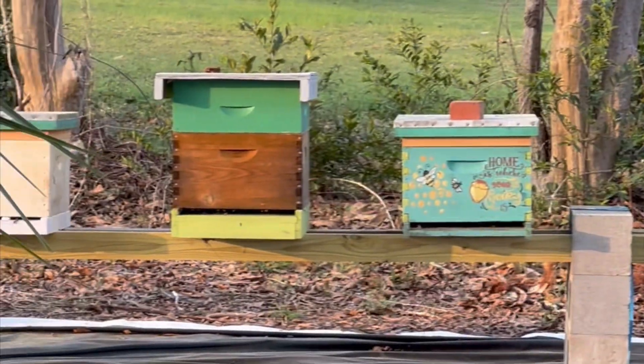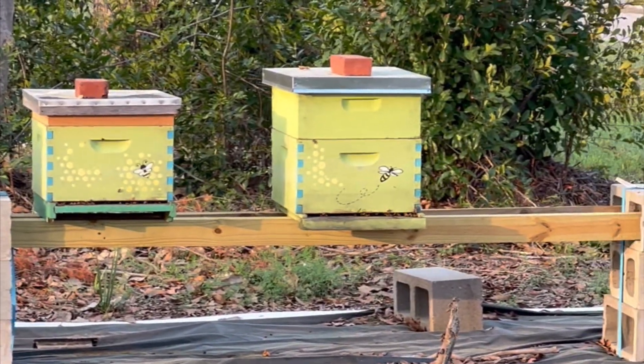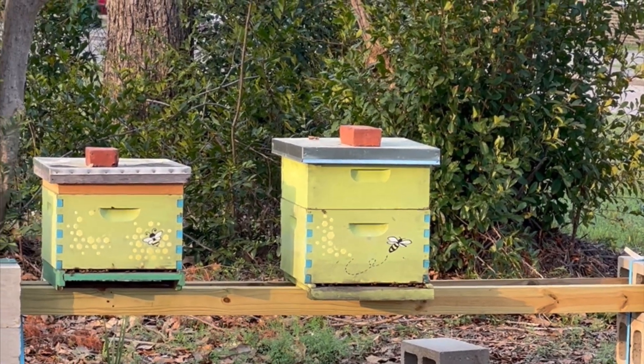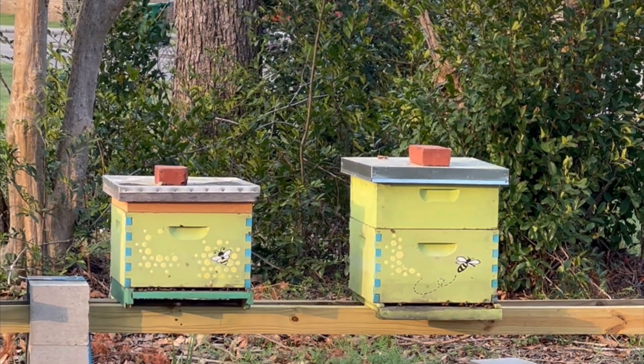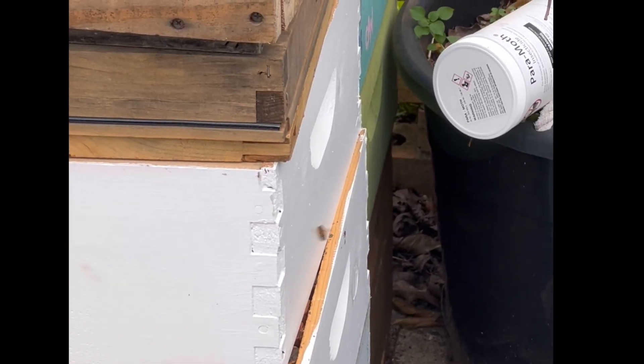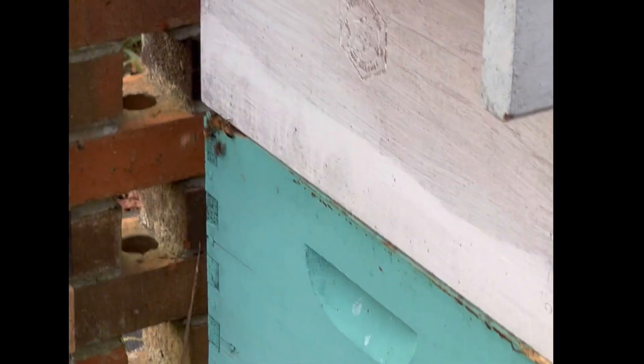Doesn't appear to be any of my bees. I think the swarm's moving in. My girls are just chilling, flying around. I'm checking out my stored equipment. My bees are going down and out right there.